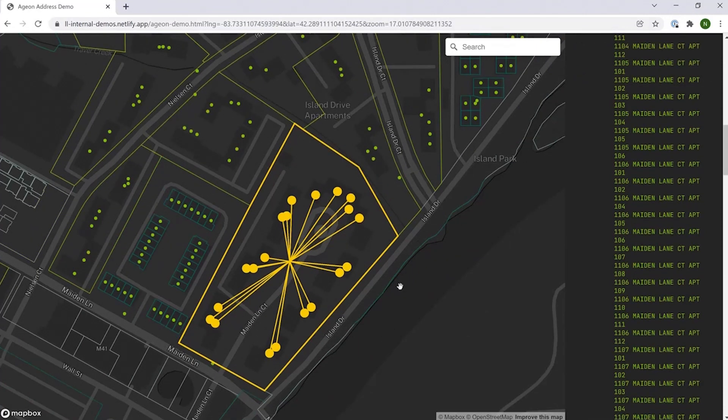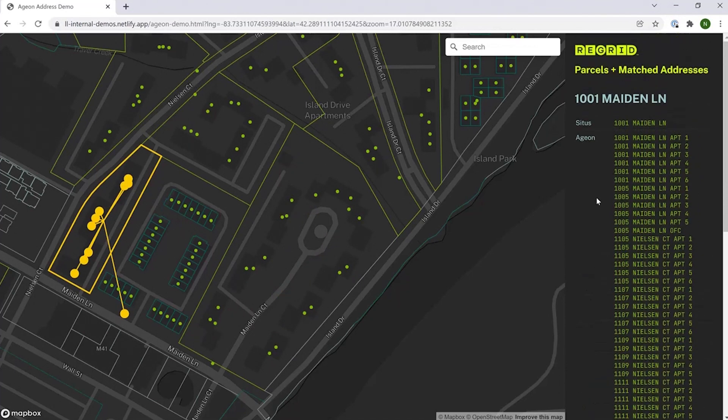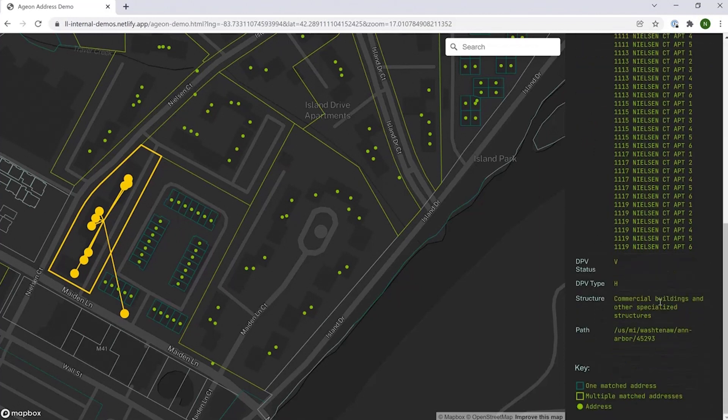While we're on the subject of context, let's quickly look at how these secondary addresses also play very nicely with some of the other data that we get — using this slightly taller apartment building as an example. We see the situs address and then the secondary addresses. But I wanted to highlight that some of the other attached data can really help build the context of what's happening on a given parcel. The USPS provides a variety of fields that can be helpful here; the ones we've pulled in for this demo site are DPV status and type.